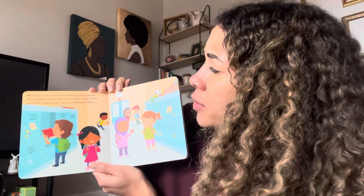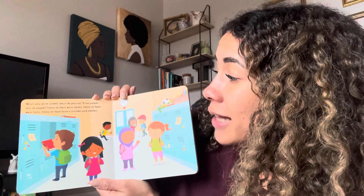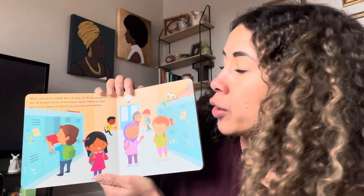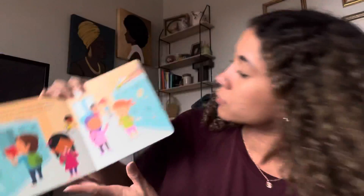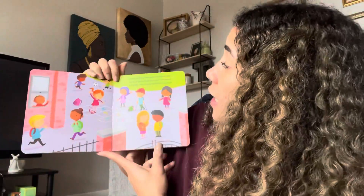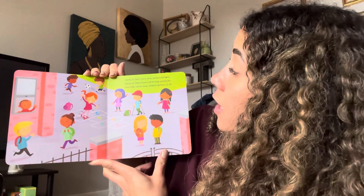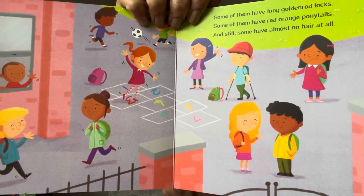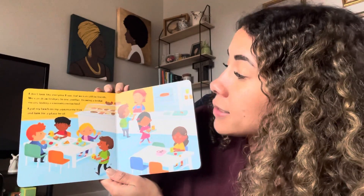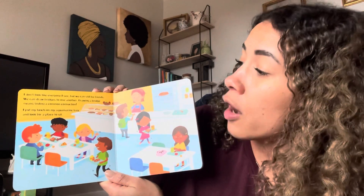When you go to school, what do you see? I see people, lots of people. Some of them wear hijabs, some of them wear hats, some of them have carnation pink clothes. Look at all the people at school — you can see they all look really different. Some of them have long gold rod locks, some of them have red orange ponytails, and still some have almost no hair at all. All the different kids playing on the playground. I don't look like everyone I see, but we can still be friends. We can draw bridges to one another. Drawing a bridge means finding a common connection.